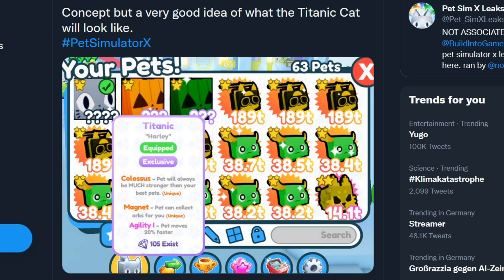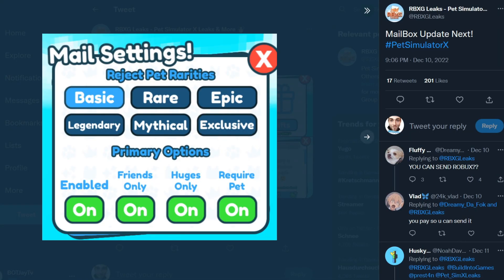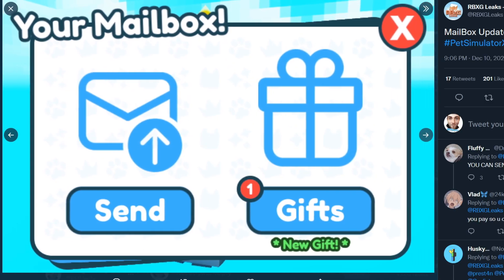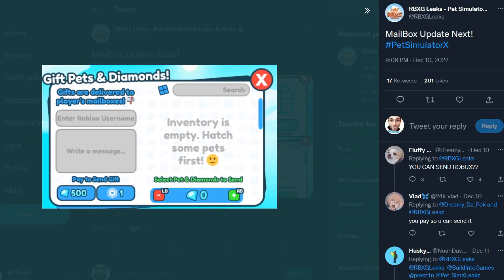One more leak — and this is the one I'm most hyped about — it's a mailbox feature. It seems like you'll be able to choose what you want to receive from people, whether friends or everyone can send it. It will cost 500 gems to send, or you can spend one Robux. I don't know if those prices are final or will change, but it's a really cool feature in my eyes.